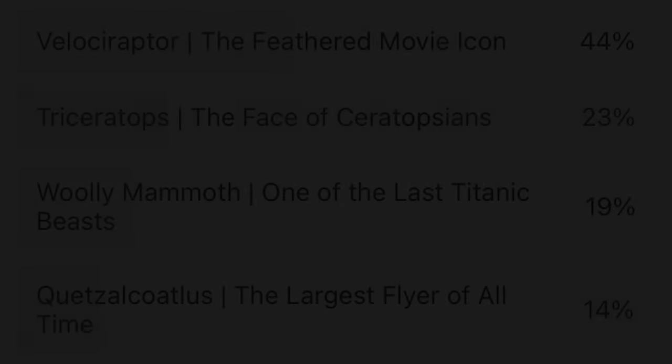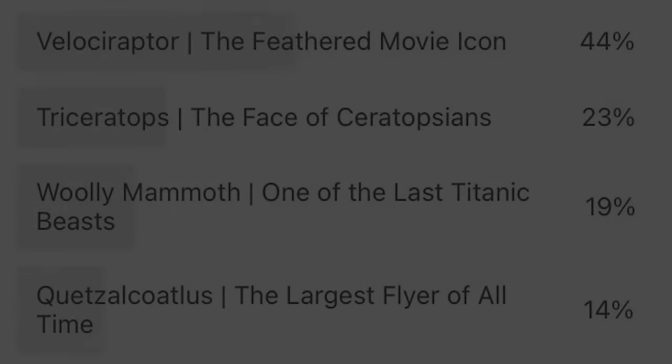Boy, those famous carnivore videos take quite a while to make. Hopefully I can just take it easy for this next video and just do a simple herbivore or something.